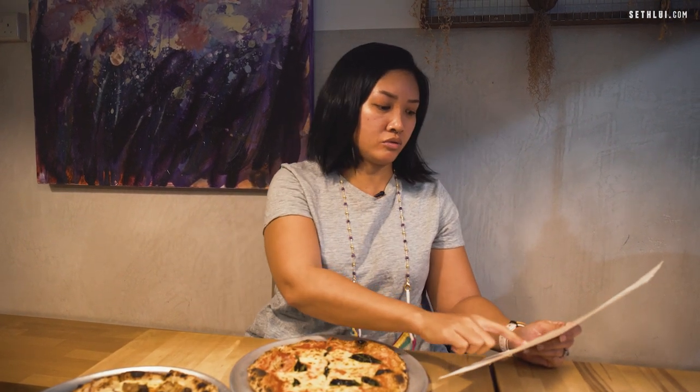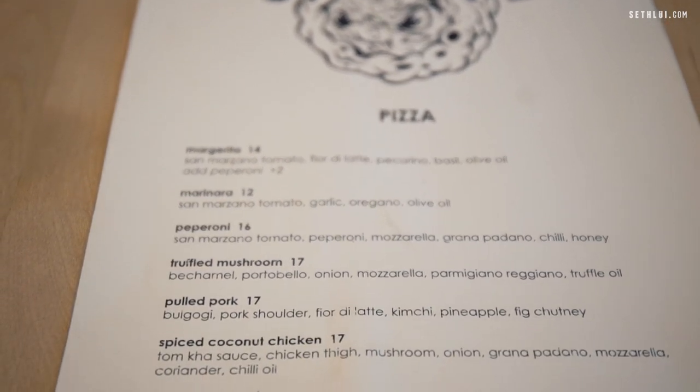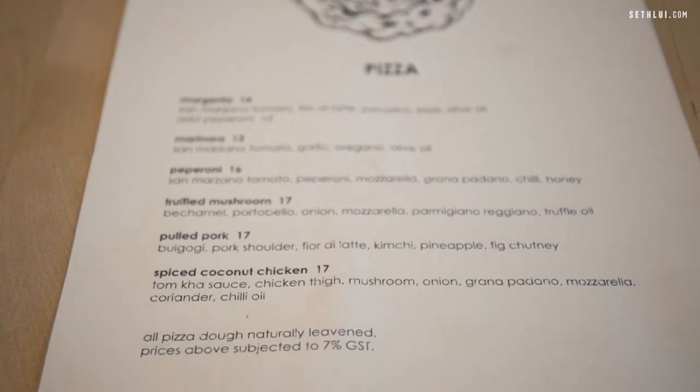Today we have four pizzas out of the six that they have here. It's a very lean menu so you won't have too much trouble choosing, but in my personal opinion that only means they focus a lot on the quality of the pizzas they produce.